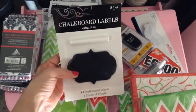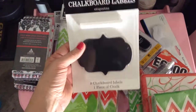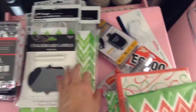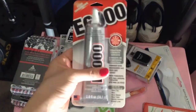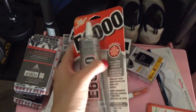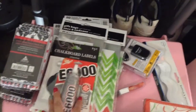I found these chalkboard labels — I just thought they were so cute for $1.47. There are 8 chalkboard labels and a piece of chalk, though I'll probably use something else. I also needed some E6000 glue, which is the best glue ever. I use it for all my crafts, besides hot glue. It was $2.86, so if you're looking for it cheap, it's at Walmart.